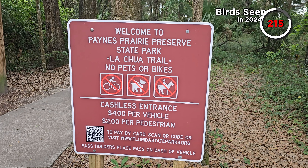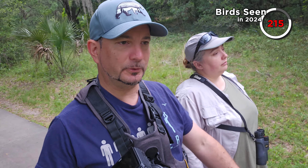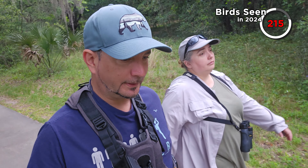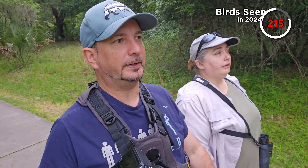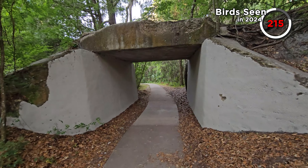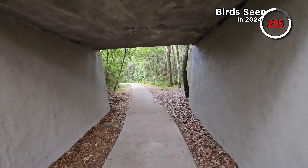Quite a lot of birds were heard this morning: a downy woodpecker, a brown-headed cowbird which would be our first in Florida, Northern Parula, Carolina Wren, and a few other things. Everything's quite high up though, so we're hoping something will show for us.